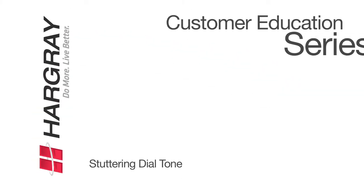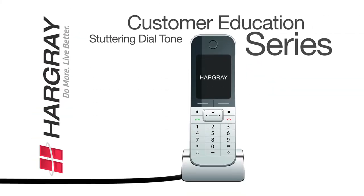The Hargrave Customer Education Series. When you pick up your telephone receiver and hear a series of beeps, this simply means that you have voicemail.